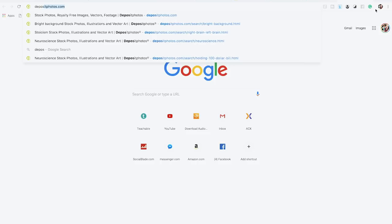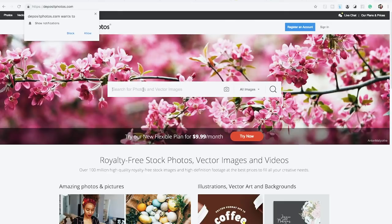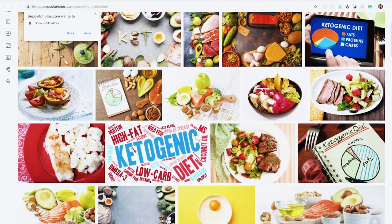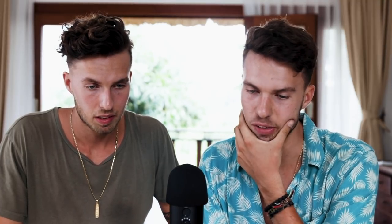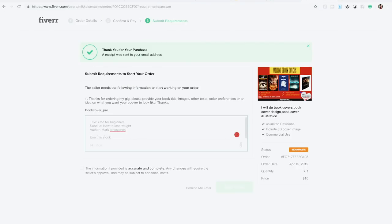You'll also need to find a stock image for your cover. You can go to a site like Deposit Photos — a lot of Fiverr gigs include a free stock image in your order. Choosing a good stock image for your book is a whole other discussion, but for this example let's just pick one. We'll go with this one — a nice cut of salmon, a halved avocado, and some keto foods. Copy the URL and paste it in, then click 'Start Order.'